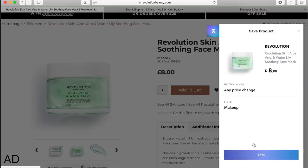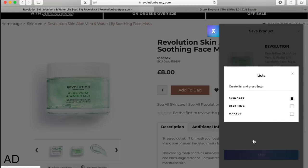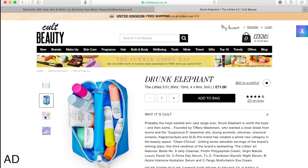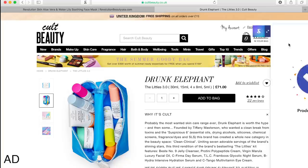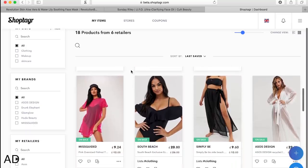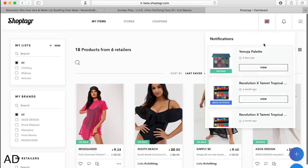I was going to add it to my makeup list but decided to create a new skincare list because skincare is different from makeup. This is now getting added to my skincare list. It also works on Cult Beauty's website - say I want to get this Drunk Elephant set but it's £71, I want to make sure I get it when it's on sale. I simply add it to my Shop Tagger and now it will be on my dashboard, notifying me via email and the notification bell when anything goes on sale - showing the original price and the sale price.